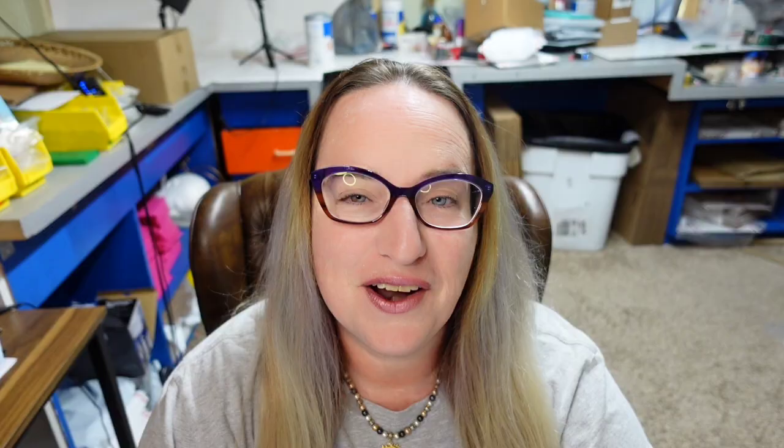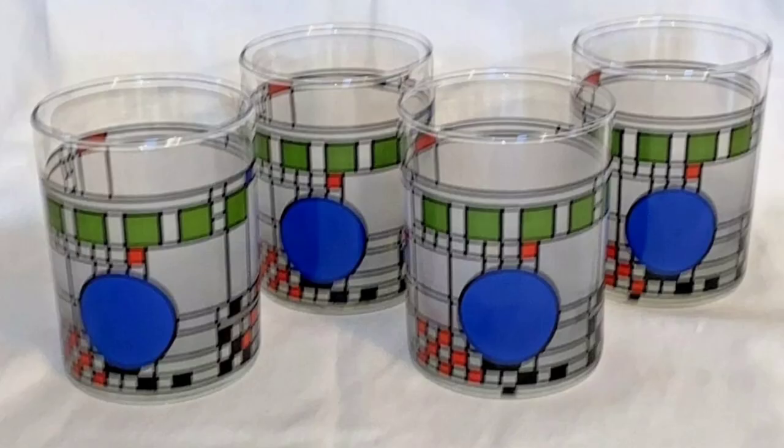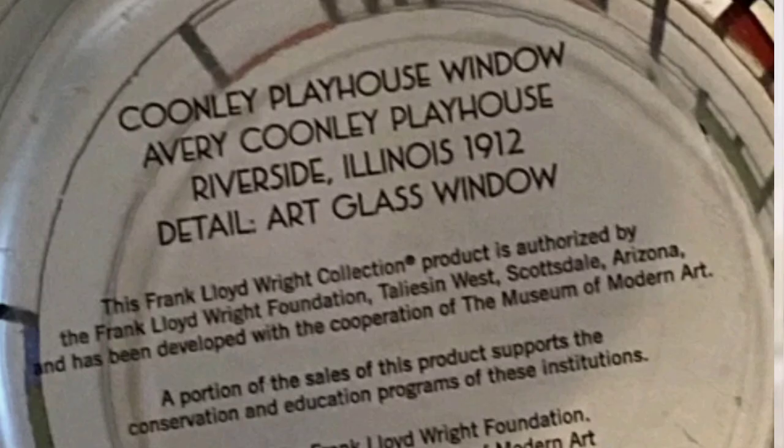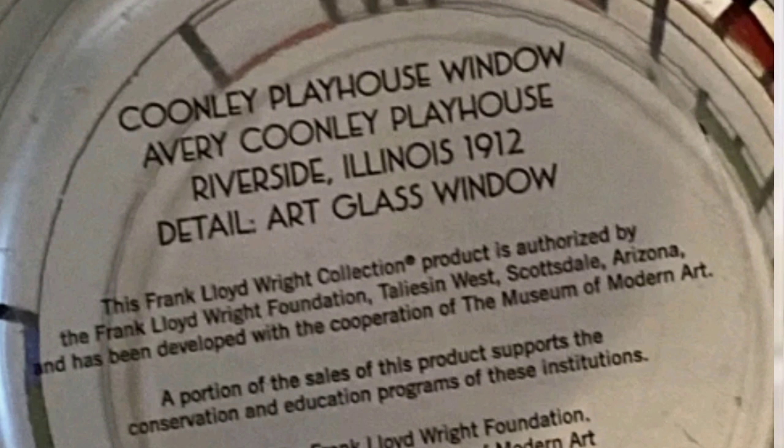This next set is a really cool mid-century modern look. They are from Frank Lloyd Wright. These are MoMA Frank Lloyd Wright Kunle Playhouse whiskey tumbler glasses. These sold for $100 for a set of four. Really cool design on the front and back, and these were marked on the bottom — it clearly says Kunle Playhouse Window and Frank Lloyd Wright.